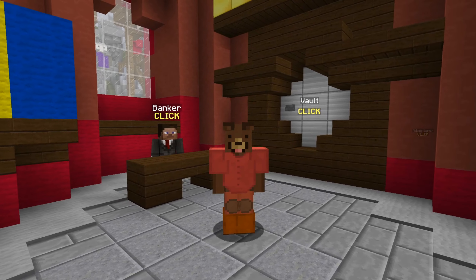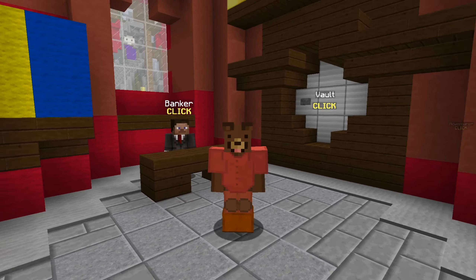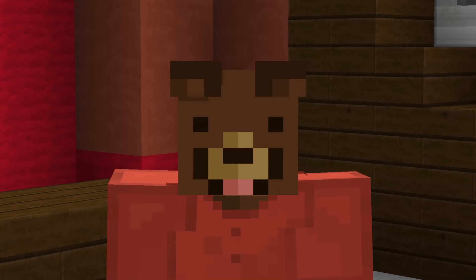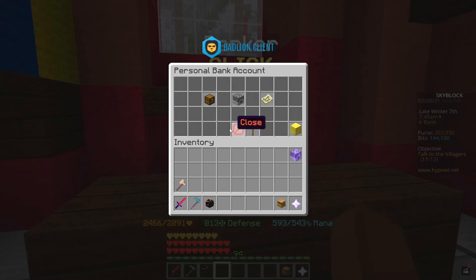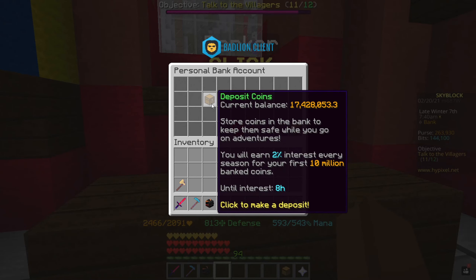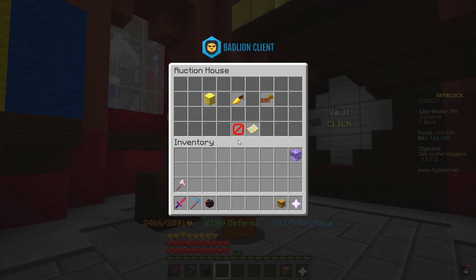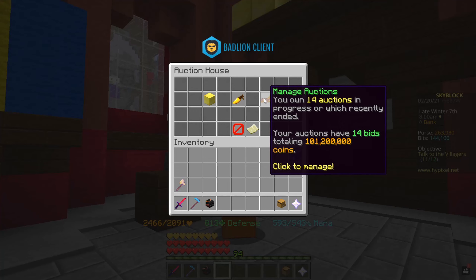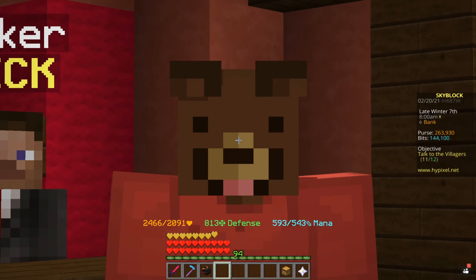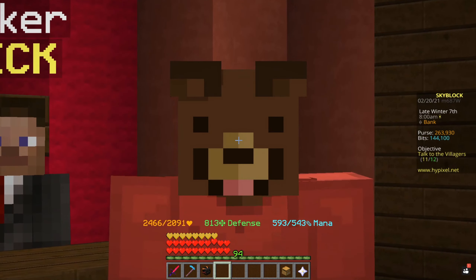Hey, what's up everyone? This is PowerHonor and today we're here with another money making video. Today I'm going to show you guys how I became rich. My bank balance is 17 million, and take a look at our AH — we have over 101 million coins to collect. In a second I'm going to tell you guys how I managed to do that and what items we're selling, so bear with me.